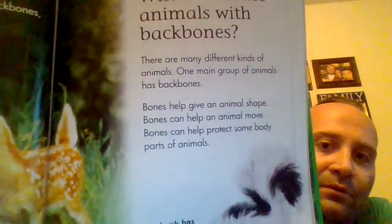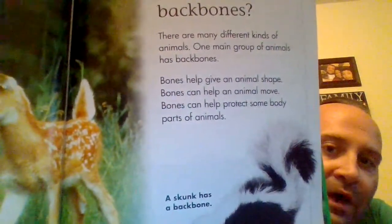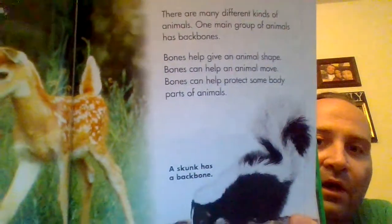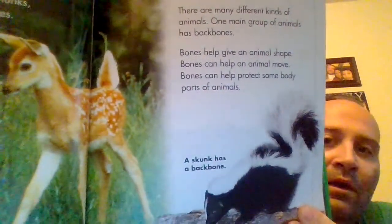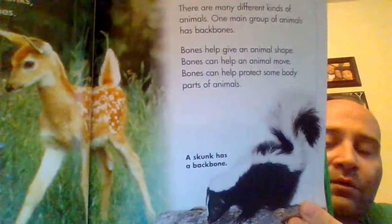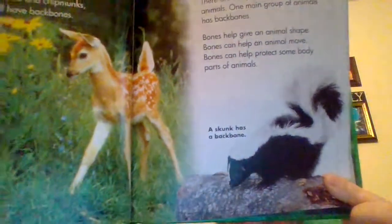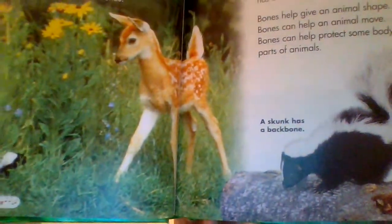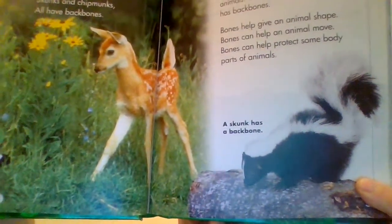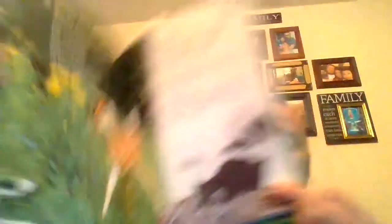What are some animals with backbones? There are many different kinds of animals. One main group of animals has backbones. Bones help give an animal shape. Bones can help an animal move. Bones can help protect some body parts of animals. A skunk has a backbone. And these are some animals that we can see when you're camping. You might see a deer or a skunk — definitely try to stay away from the skunk.